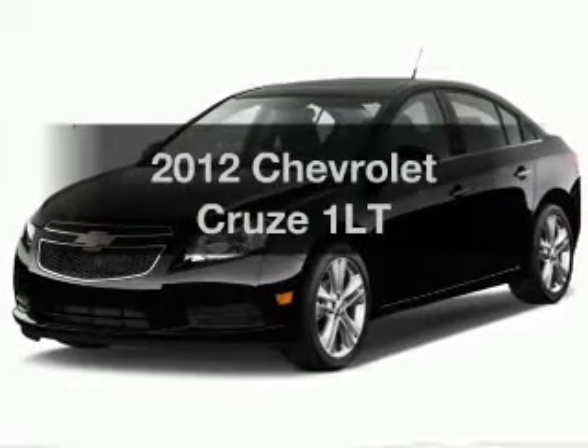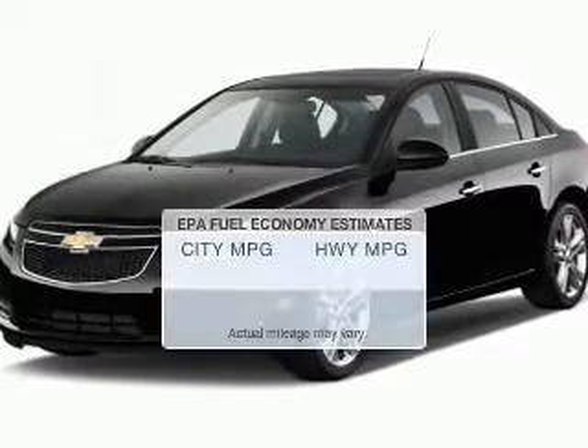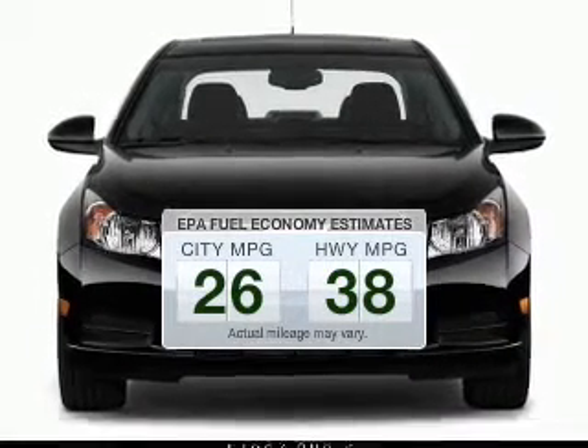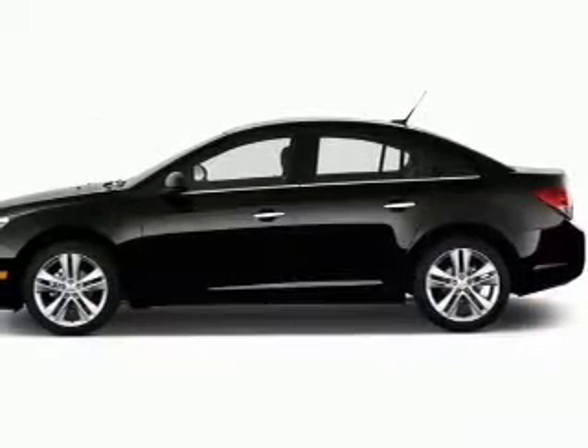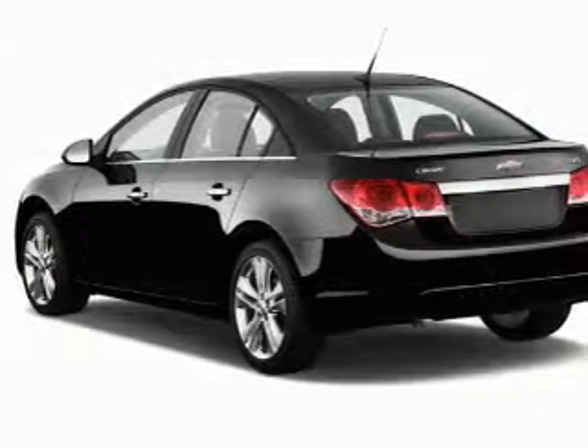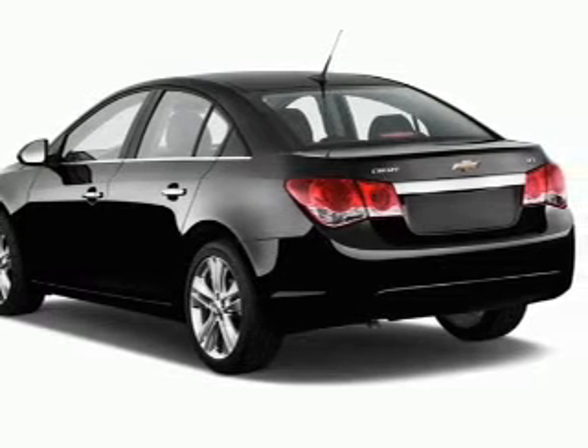Everything you need under one roof with this great vehicle. Better gas mileage means better long-term driving, and this ride delivers with a great low fuel consumption rate. The powertrain includes front-wheel drive with an efficient four-cylinder engine connected to a smooth-shifting six-speed automatic transmission.